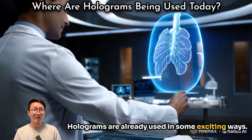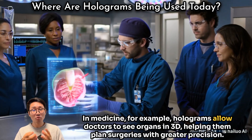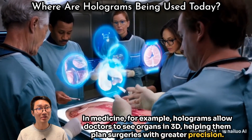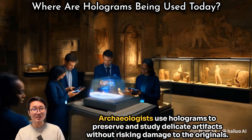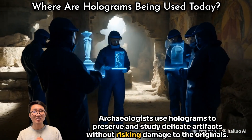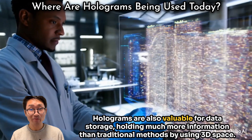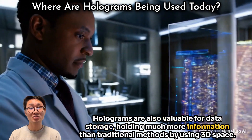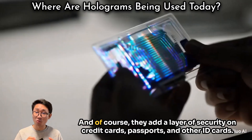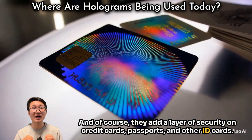Holograms are already used in some exciting ways. In medicine, for example, holograms allow doctors to see organs in 3D, helping them plan surgeries with greater precision. Archaeologists use holograms to preserve and study delicate artifacts without risking damage to the originals. Holograms are also valuable for data storage, holding much more information than traditional methods by using 3D space. And of course, they add a layer of security on credit cards, passports, and other ID cards.